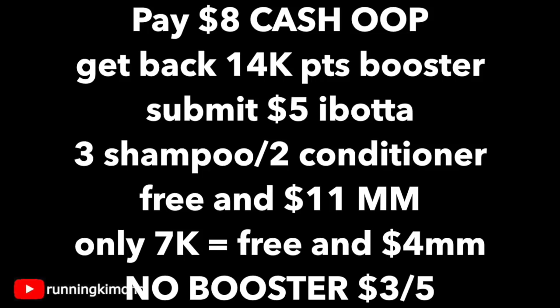If you only have one of the 7,000 boosters, this will be free plus a $4 moneymaker. If you have absolutely no boosters, you'll be paying $3 for five of these Herbal Essences Bio shampoos. And if your stockpile is empty, it's not bad — it's like 60 cents per shampoo. Also, if you have absolutely no 7,000 booster, either paper or loaded, you can even roll some points to get this down further out of pocket.